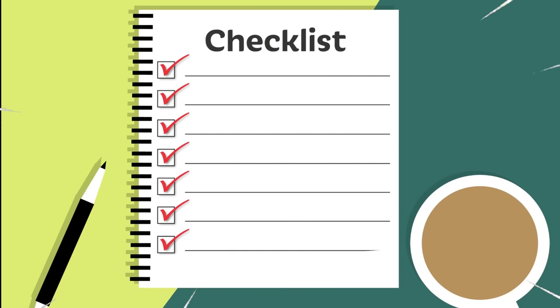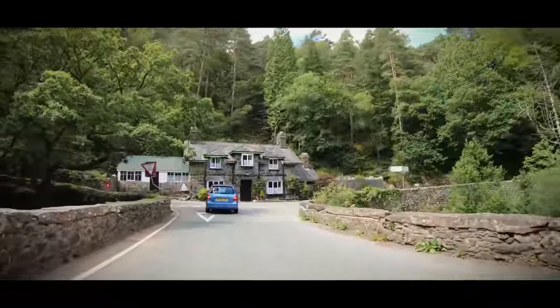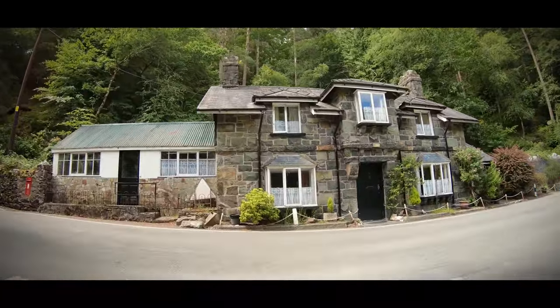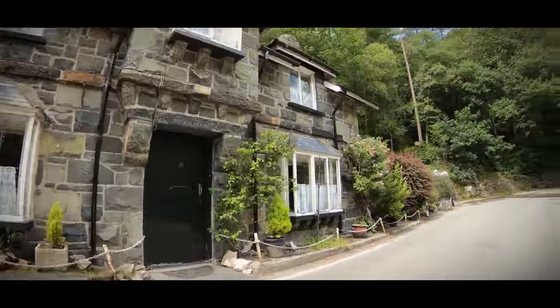If you're taking your own car for the test then have a look at the website in the description to make sure it meets certain rules. For example, making sure you have the legal tyre tread depth on each tyre. Hopefully the drive before your test will calm you down a little, but try not to do too much before your test as you'll want to be at your best and not tired of driving.